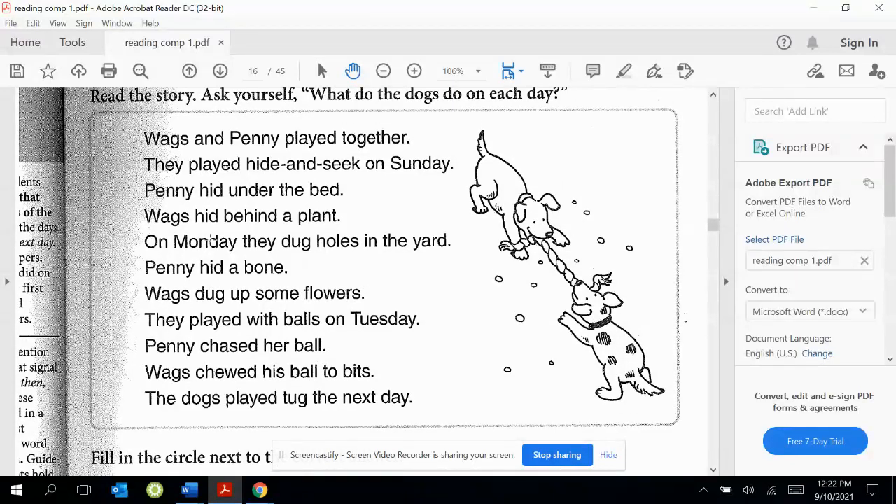The instructions say: read the story. Ask yourself, what do the dogs do on each day? Wags and Penny played together. They played hide and seek on Sunday. Penny hid under the bed.